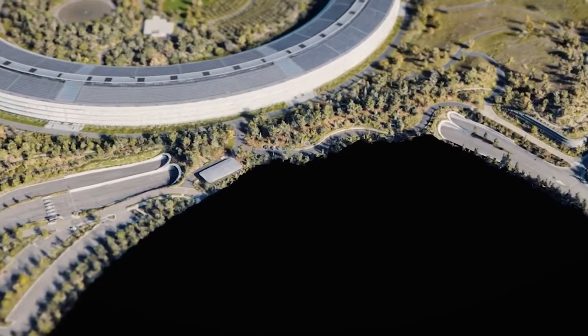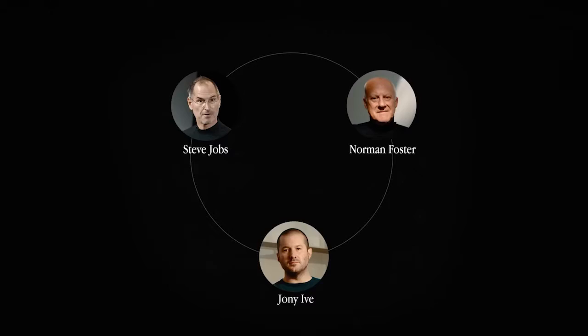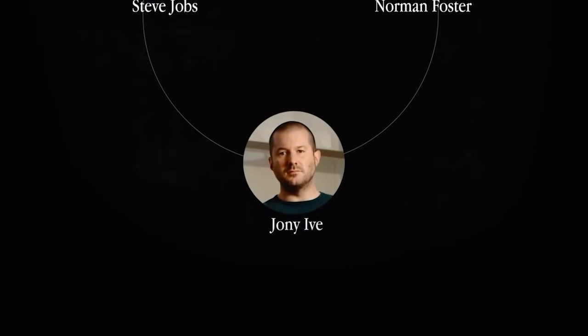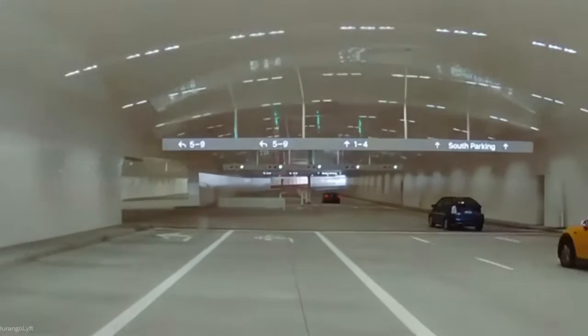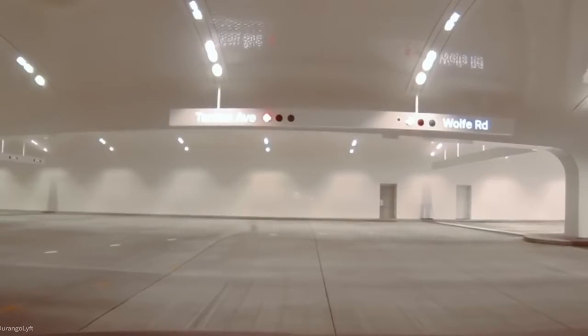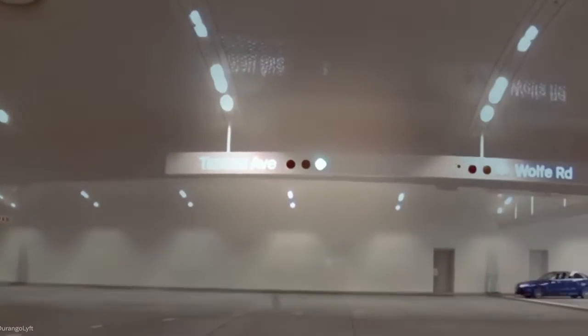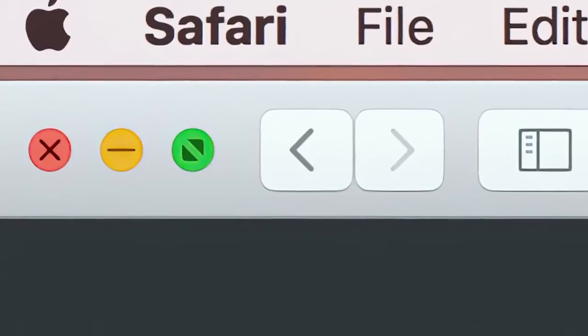Another notable feature of Apple Park's renewable energy system is its use of biogas fuel cells. Biogas is produced from the breakdown of organic matter — in this case, from food waste generated by Apple Park's cafeteria. The biogas is then used to generate electricity, which further reduces the campus's reliance on traditional energy sources.